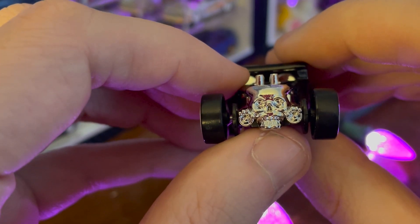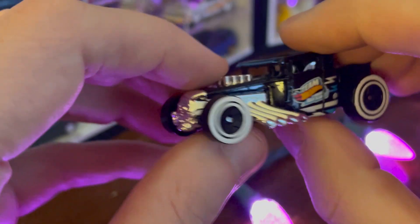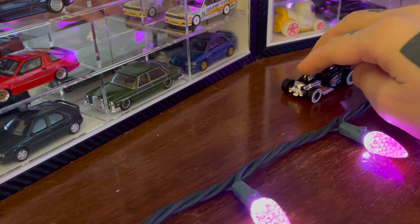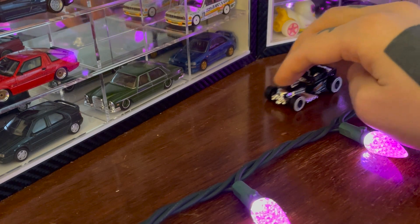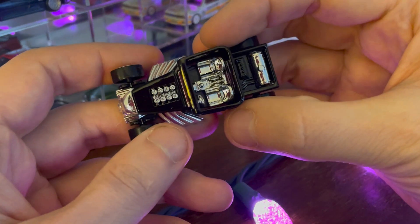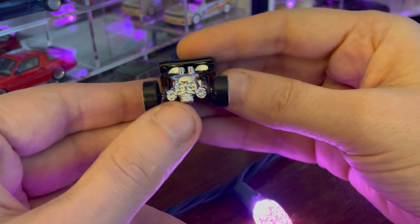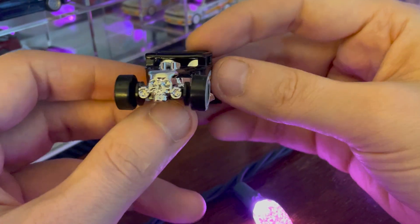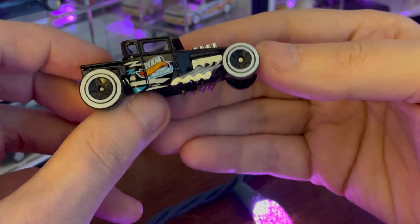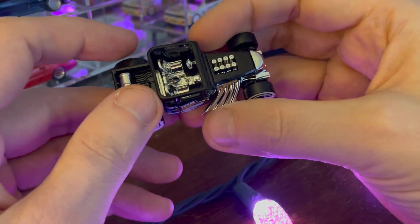You would think that they would go with something like a Ford GT40 or one of the new Corvettes, maybe an electric car. But who knows? There may be an electric Bone Shaker in our future. But for now, chrome and white wall tires and a beautiful black paint job, huge exhausts — it's perfect. Everything about this is perfect.